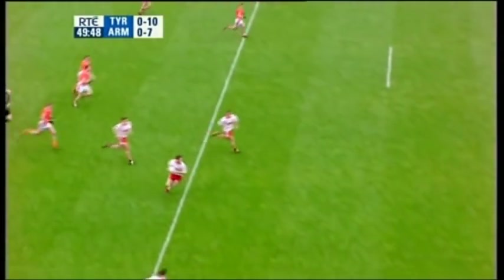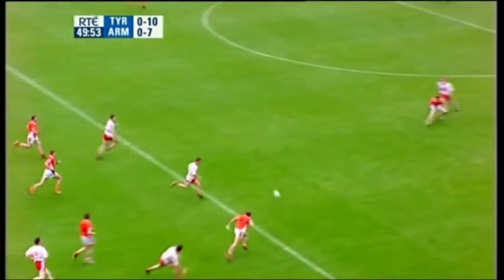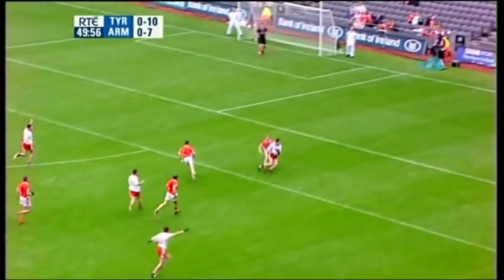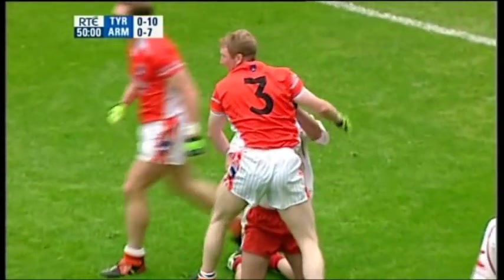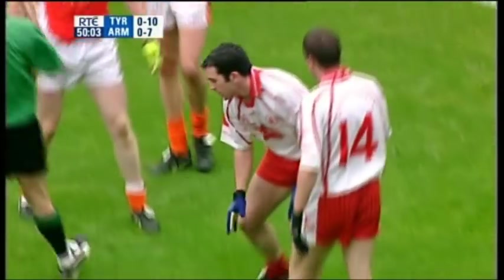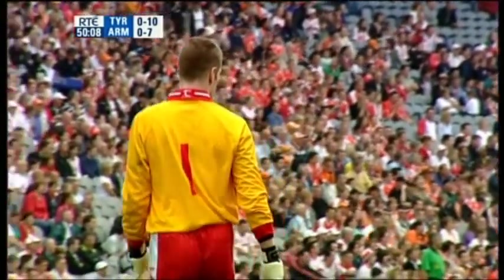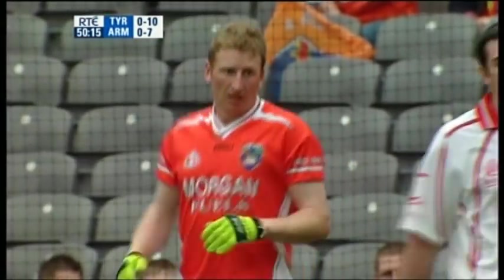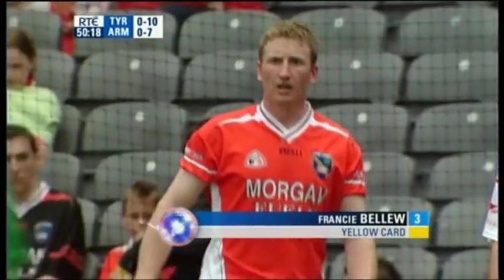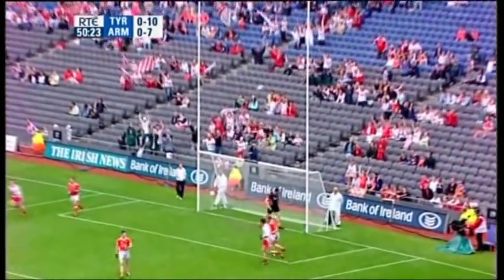Tyrone go back into the Armagh half of the field. Good running off the ball by Ryan McMenamin — saw that McGuini was coming to challenge, laid it off quickly to McGuigan. In for Ryan Mallon, and that's going to be a free. Well, a very silly foul by Francie, Marty — no requirement for it. Francie Belliot conceding the free. And a chance for Stephen O'Neill to score his fifth point — fired from a free and it's tucked over the bar.